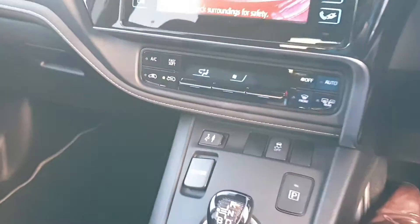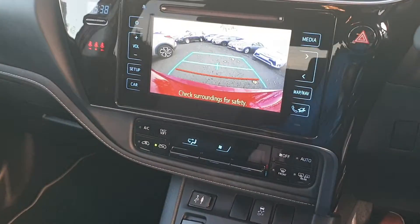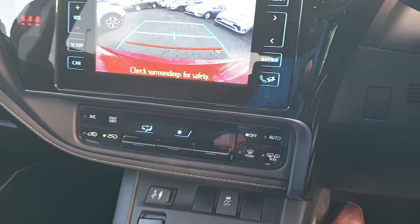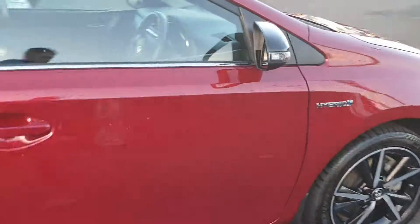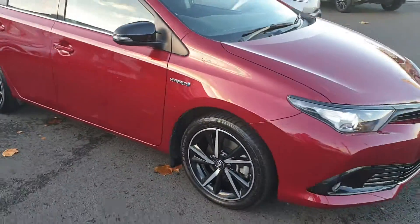So when I put it into reverse, your reverse camera comes on there. It has air conditioning too, and there's only 23,000 kilometres on the clock. It's just into stock and it's available to test drive today at Toyota Longmile. Thanks for watching.